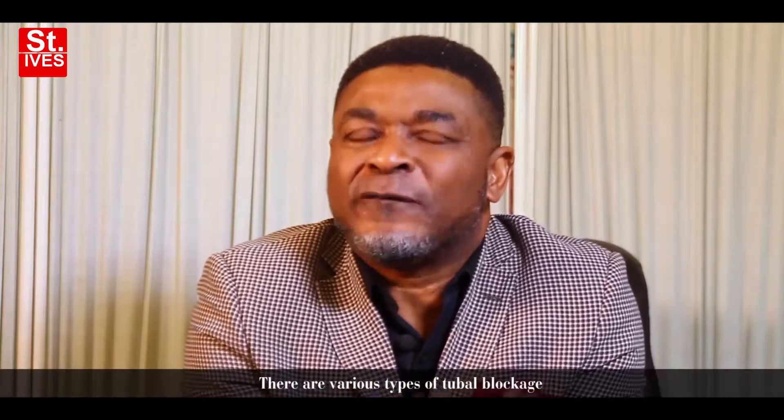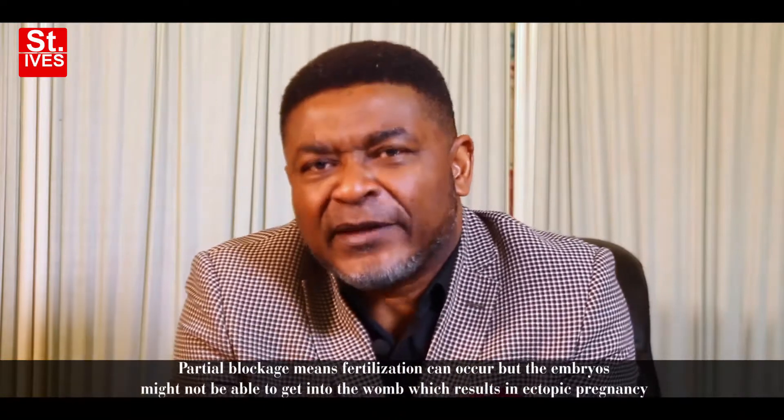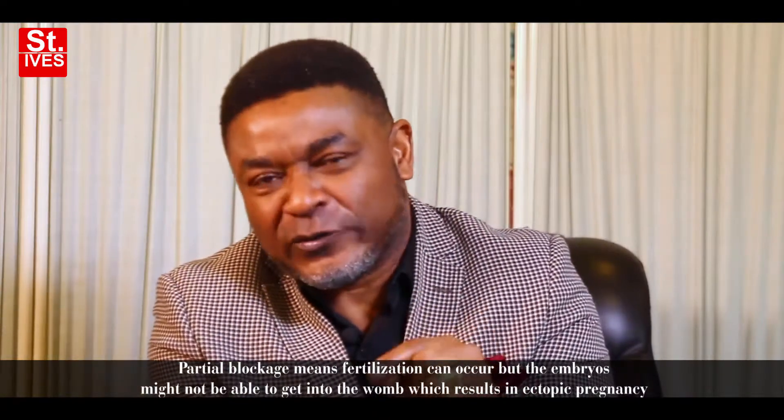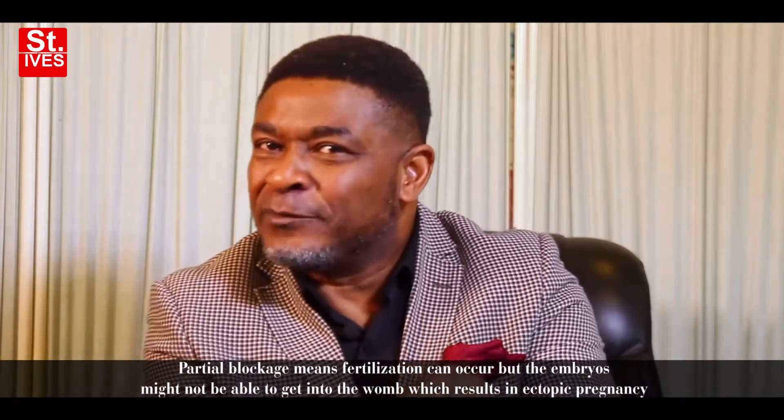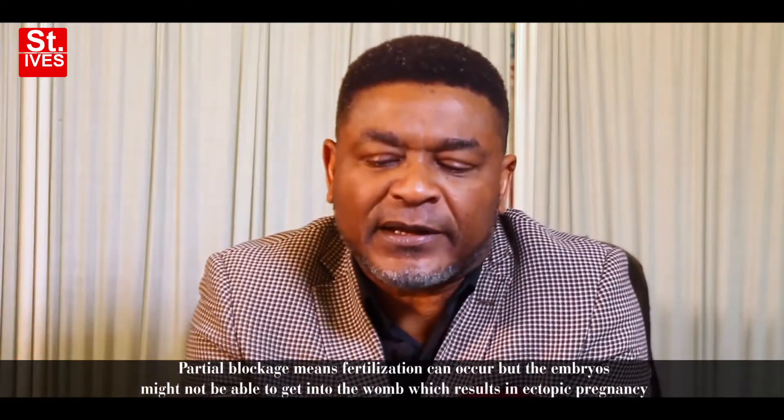There are various types of tubal blockage. A tubal blockage could be complete, in which case the sperm and the egg cannot meet and pregnancy cannot occur. Sometimes it is a partial blockage, in which case fertilization might occur, but the embryo might not be able to get inside the womb, resulting in ectopic pregnancy.